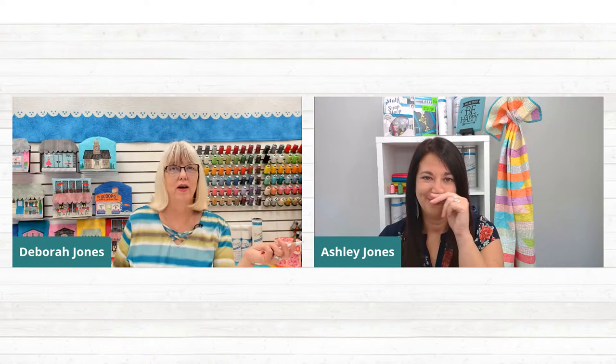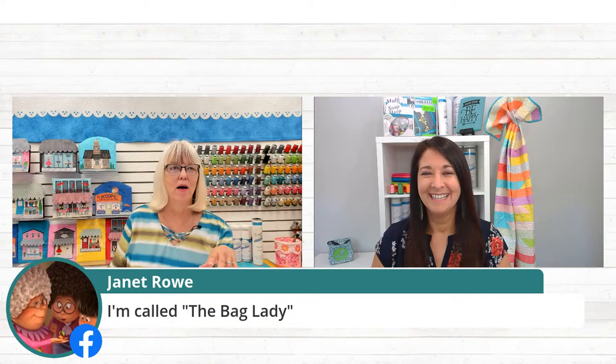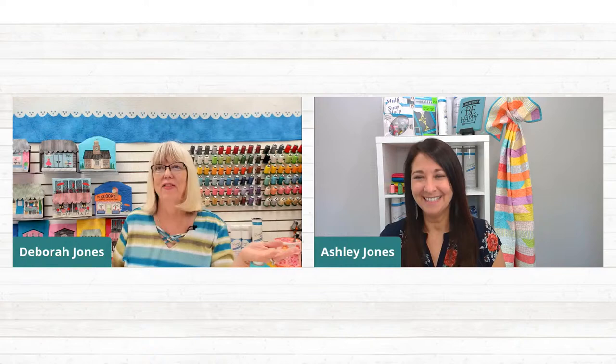Very good point — you can just throw some lipstick in there, or cash. Some people do still use cash, believe it or not. Janet Rowe says she's called 'the bag lady,' so she must have some experience making bags. If you're not already making bags, this is a great project to start with, because I'm really not a bag maker, but this bag project is super easy and a great one to start with.